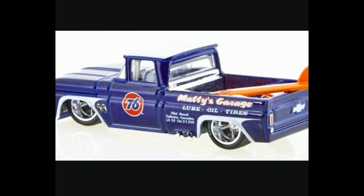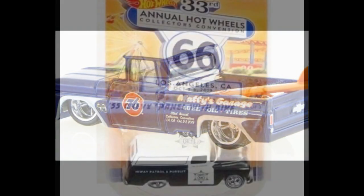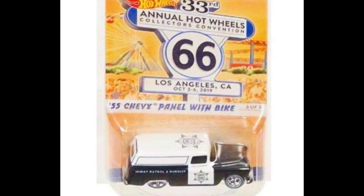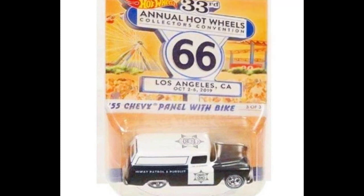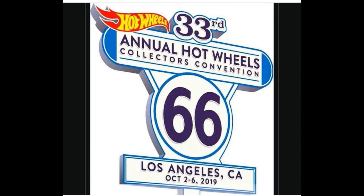The third LA Convention car is the '55 Chevy Panel with bike. Out of the three, this one is the least favorable for me. My ranking is: first the Custom '62 Chevy, then the Skyline, followed by the '55 Chevy Panel with bike. The LA Convention will be October 2 to 6, 2019 — the 33rd Annual Hot Wheels Collectors Convention.